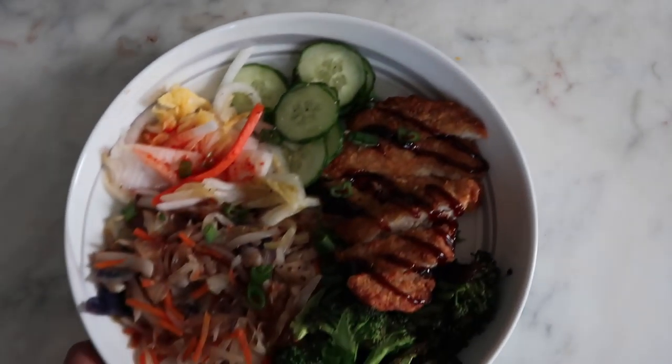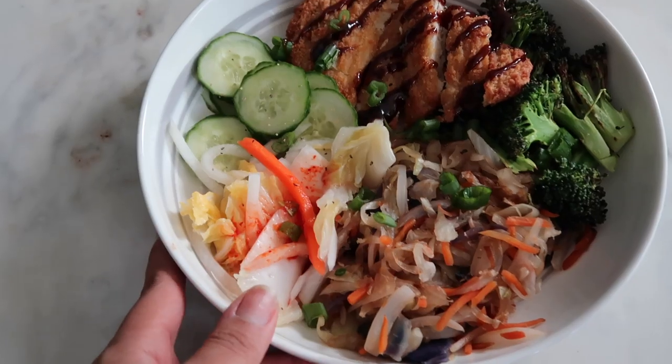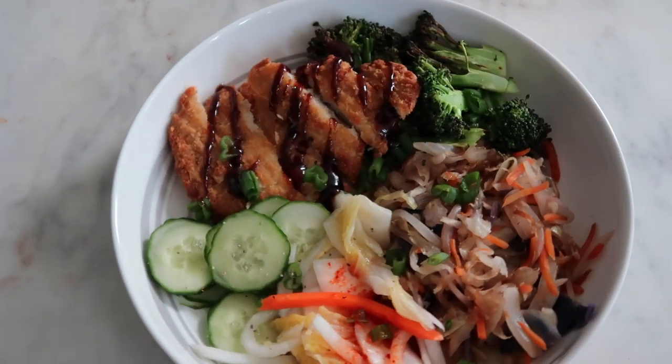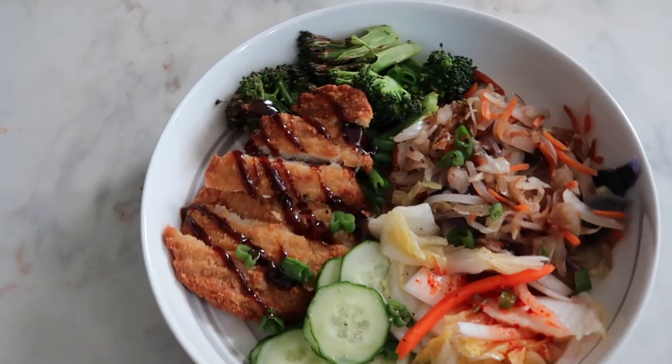And this is the finished bowl. I added the hoisin to the top of the chicken breast. Some days I did just chicken breast, hoisin, and broccoli — and that was it. Other days it was a little bit more elaborate like this one.